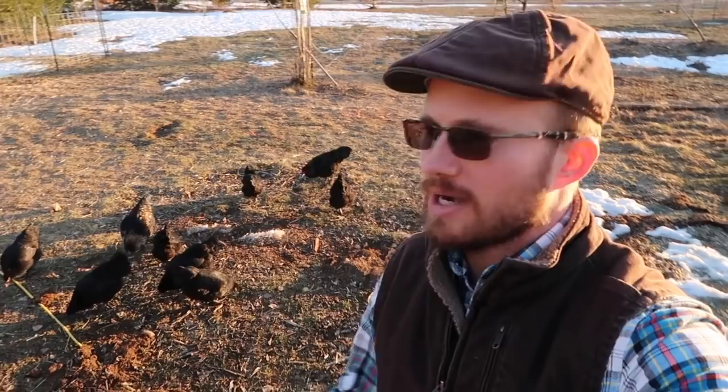A decent percentage of the birds that we have weren't actively laying. They were just hatched out late summer, early fall of 2017. I'm really excited though, because today we got our first Olive Egger egg.